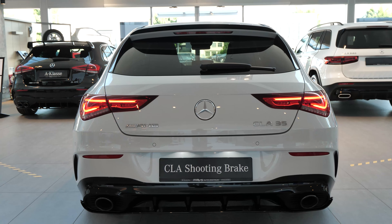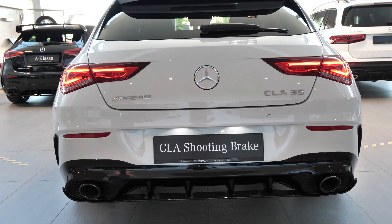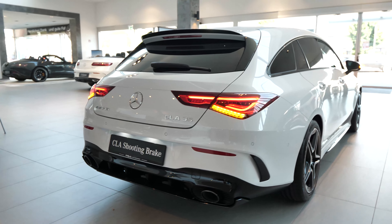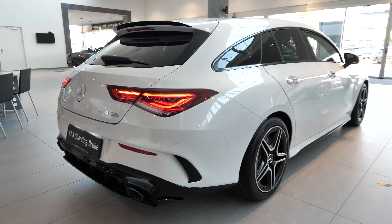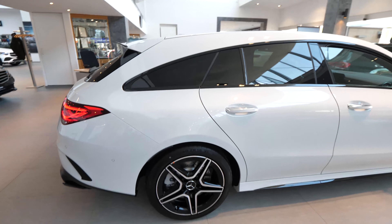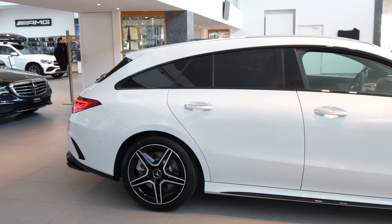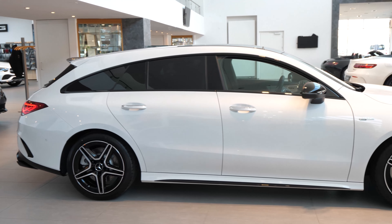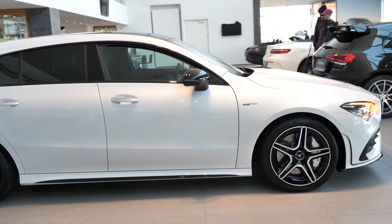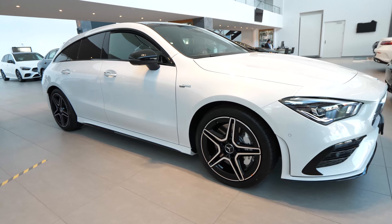Hello guys and welcome back to a new video. Today I have here one of my favorite cars, the new Mercedes CLA AMG 35 Shooting Brake, 2020 model of course, and I will review it for you. I will review the interior, the exterior, and I'll try to give you as many details as possible — the price, the color name, and all that stuff. Stay with me until the end of the video.